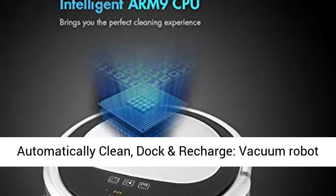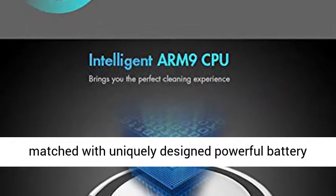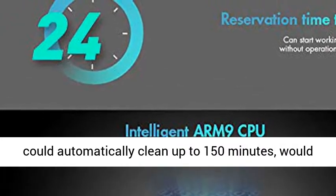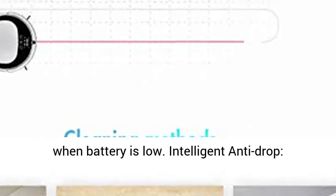Automatically Clean, Dock and Recharge: Vacuum robot matched with uniquely designed powerful battery could automatically clean up to 150 minutes, and would automatically go back to the charging base to recharge when battery is low.